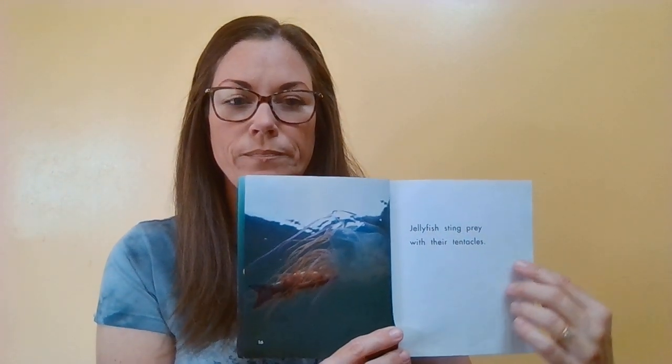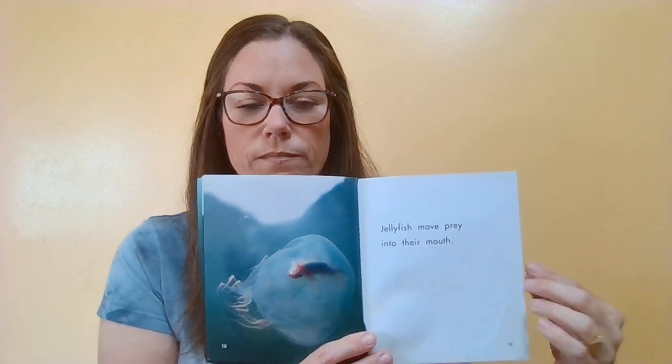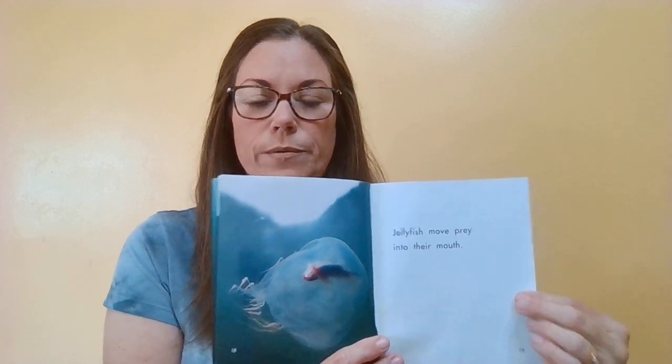Jellyfish sting their prey with their tentacles. This one shows tentacles and they have a fish in there. Then the jellyfish, once they sting their prey, they move it to their mouths. You can see on this jellyfish how it's transparent or clear because you can see through it.